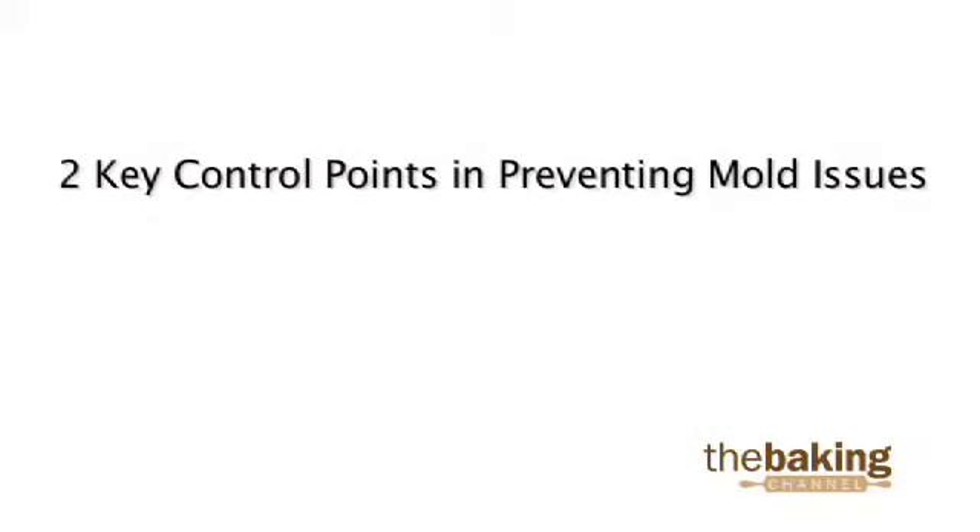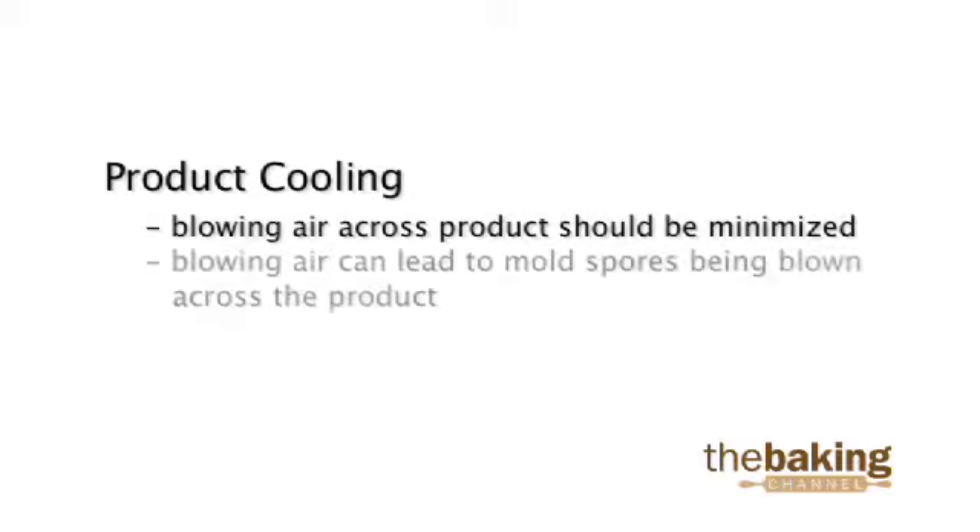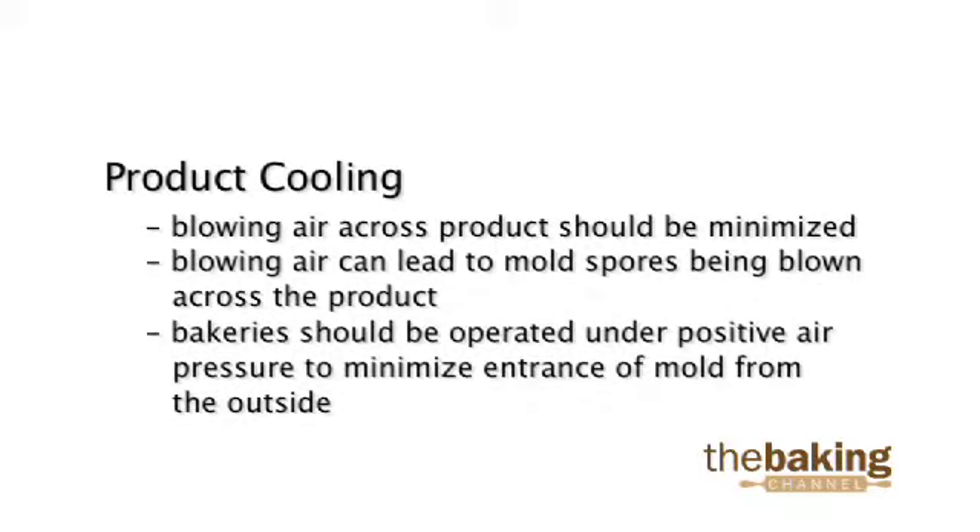We will focus on two key control points associated with preventing mold issues. Product cooling: fans or blowing air across the product should be minimized, as this can lead to mold spores essentially being blown across the product. Bakeries should be operated under positive air pressure to help minimize entrance of mold from outside.